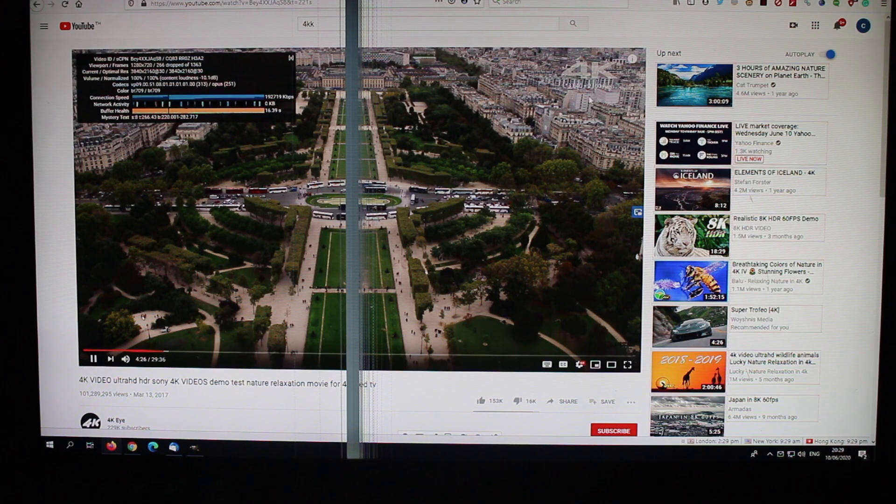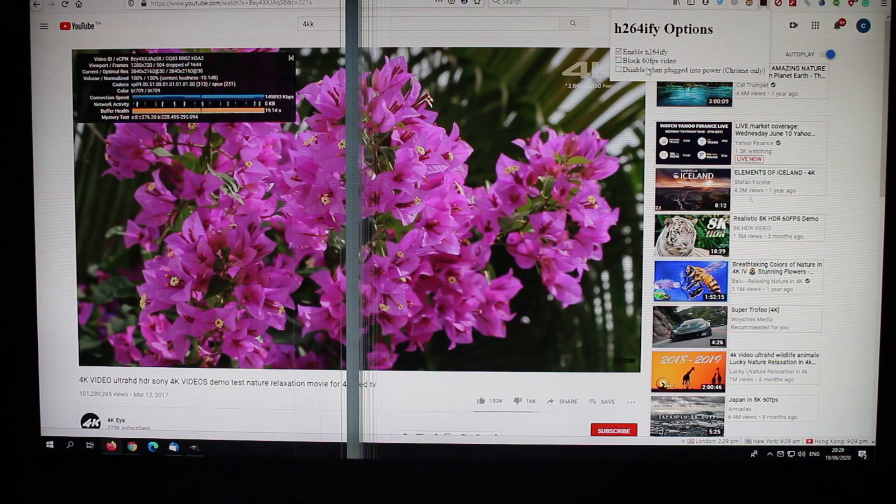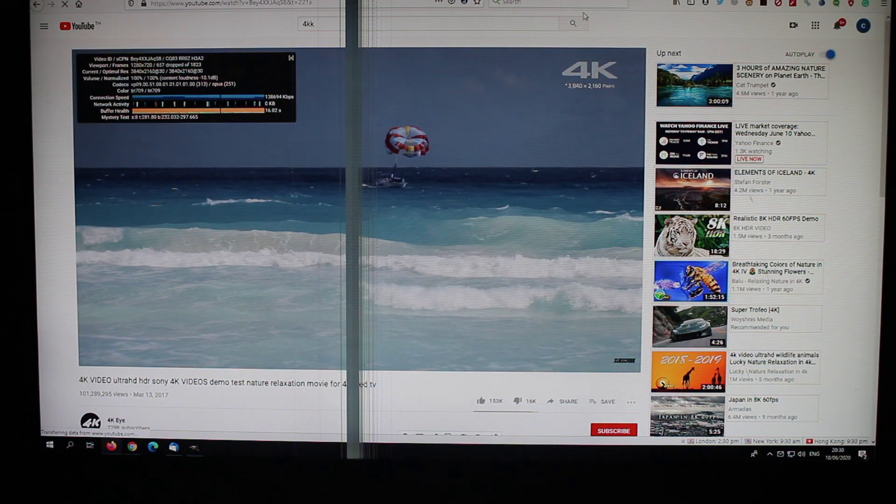So it's not smooth. The reason is YouTube does not use hardware video decoding for H.264 or VP9. Since I have this plugin installed, let's reload the video.